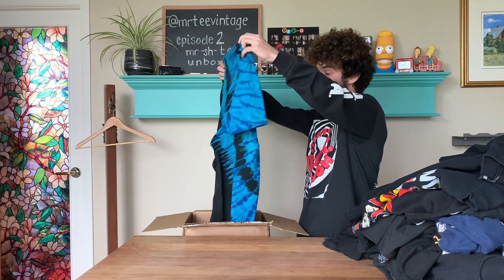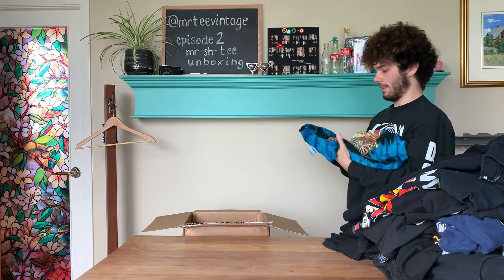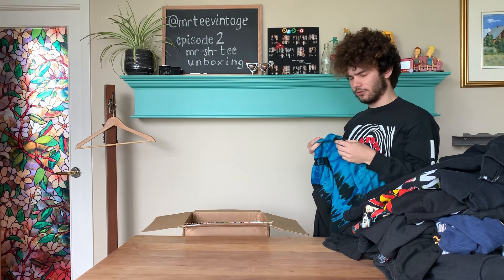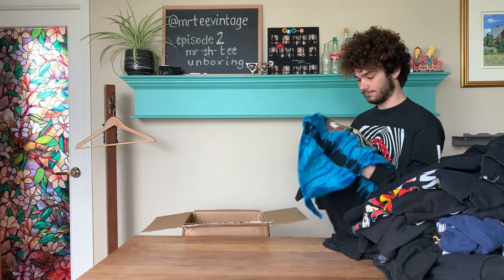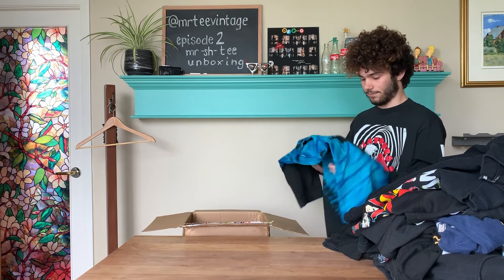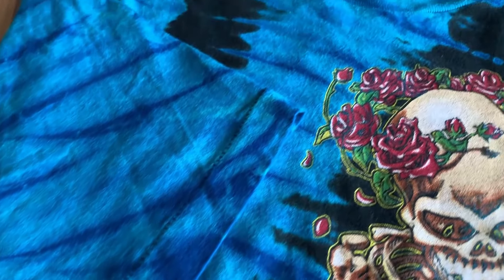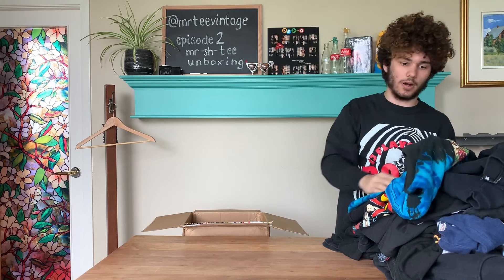Lastly we have the best item in the box — this Grateful Dead tee. It's got some bleach stains on it. It is on a Fruit of the Loom tag, not even a white Liquid Blue tag. It is copyrighted properly. Grateful Dead tees go anywhere from $80 to $150. This is a 1994 single stitch — definitely not one of the higher end ones. I would say you could make about a hundred bucks on this one. But that's it for the whole box.